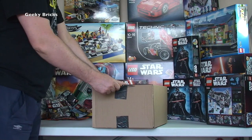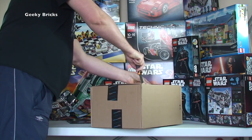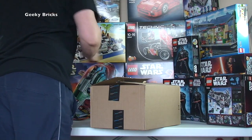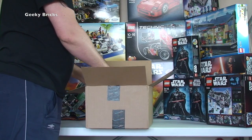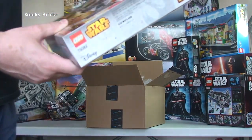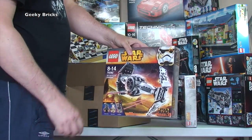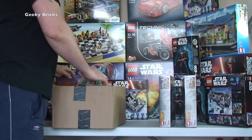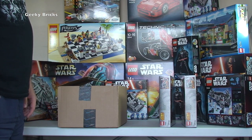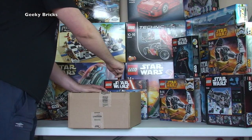Next one from Amazon — this one has Amazon Prime tape on it, a bit harder to cut. Inside we have 75082, the TIE Advanced Prototype from LEGO Star Wars, and we've got two of those sets. They will be going into my Bricklink store — probably as whole sets, but possibly parted out. I suspect whole sets since I've only managed to get two.